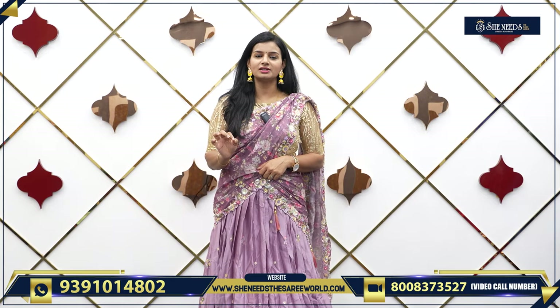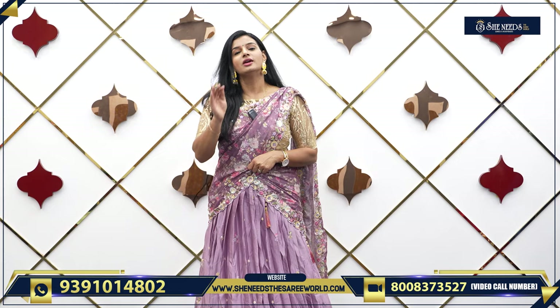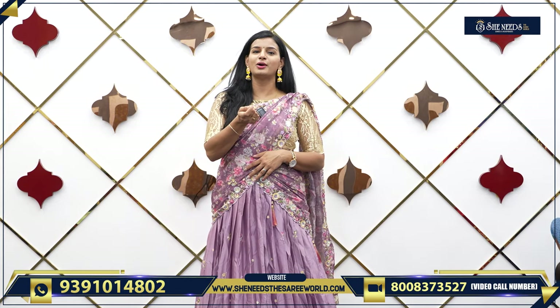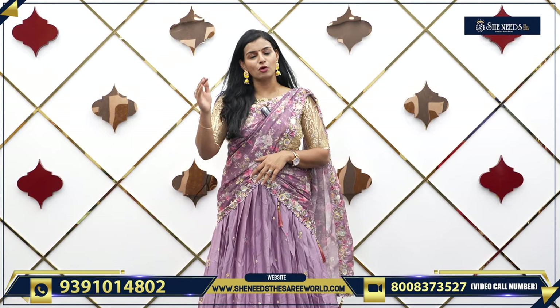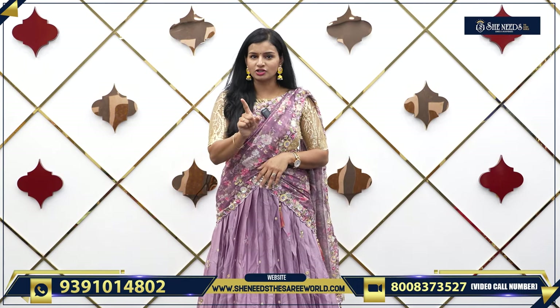Any part of the sari or any part of the dress you compare — in SheNeedz there are many reasonable prices. In a reasonable price or wholesale price, you can take it in SheNeedz. So we are going to look at the branches.